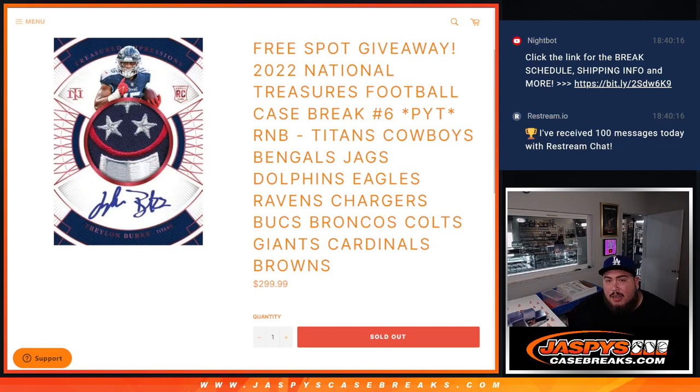What's up everybody, Jason here from JaspiesCaseRace.com. Free spot giveaway guys for 2022 National Treasures football case break. Pick a seat number 6. This is a random number block for these teams here guys.